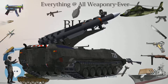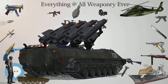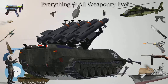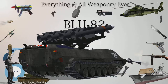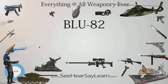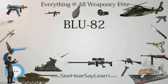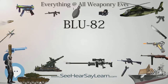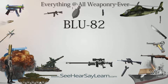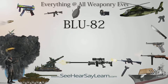Type: air-to-surface conventional bomb. Place of origin: United States. Wars: Vietnam, Gulf War, and Afghanistan. Number built: 225. Weight: 15,000 pounds (6,800 kilograms). Length: 141.6 inches (360 centimeters). Diameter: 56 inches (140 centimeters). Filling: GSX slurry. Filling weight: 12,600 pounds (5,700 kilograms).